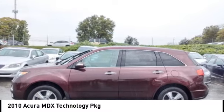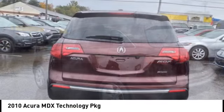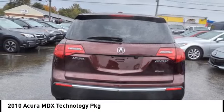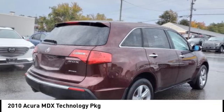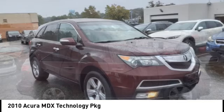Come test drive the 2010 MDX. The Acura MDX is a wonderful choice if you're looking for a mid-size luxury crossover SUV, thanks to its high safety scores, a strong engine, all-around utility, and capable handling.